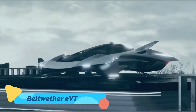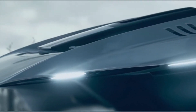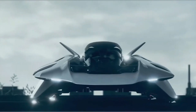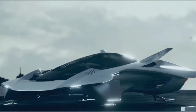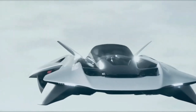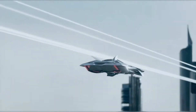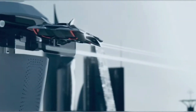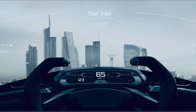Bellwether eVTOL. The Bellwether eVTOL is a futuristic flying car concept that combines elegance, innovation, and practicality. Designed for individual commuters, this vehicle features a compact aerodynamic frame that makes it easy to navigate crowded urban air spaces. Its vertical takeoff and landing capabilities eliminate the need for runways, while its electric propulsion system ensures quiet and eco-friendly operation.